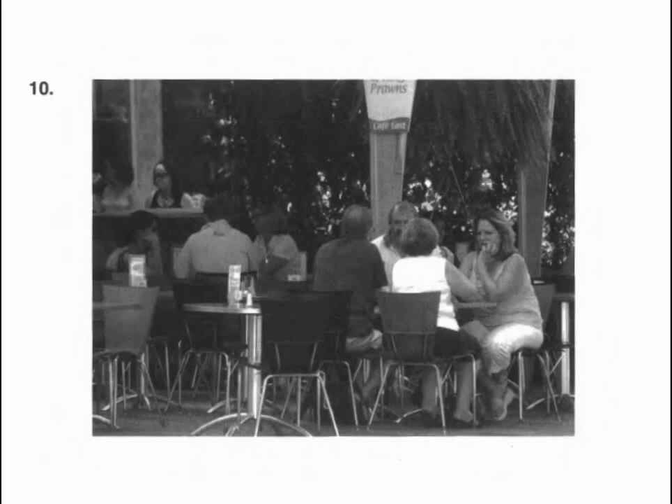Number ten. Look at the picture marked number ten in your test book. A. A waiter is taking orders from the customers. B. The people are waiting to enter the cafe. C. Meals are being served to the patrons outside. D. The people are sitting outdoors at a cafe.